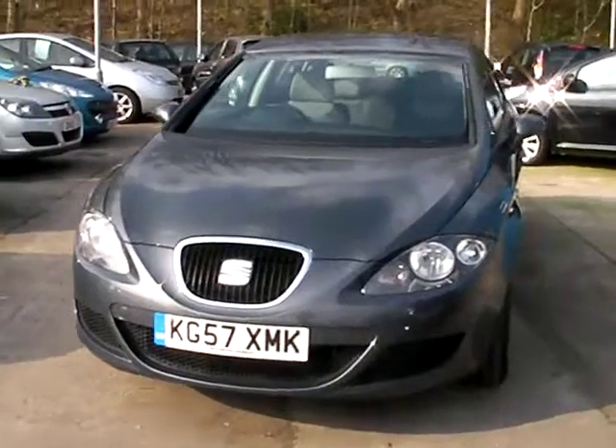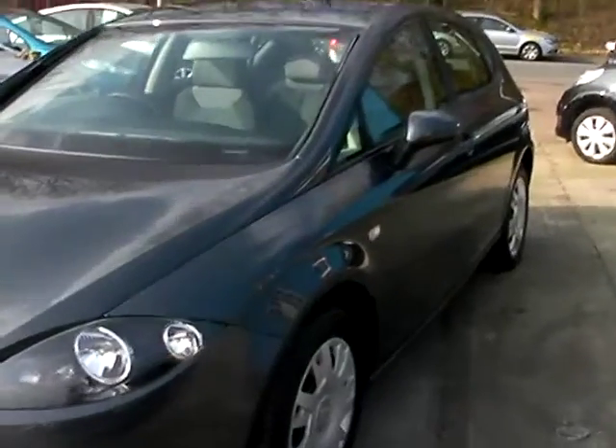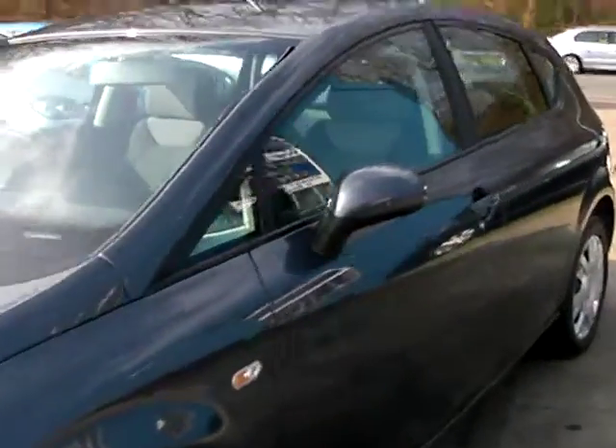Welcome to Cantilever Car Centre. Here today we have a Seat Leon Reference TDI, registered in 2007 on a 57 plate.